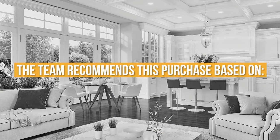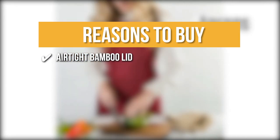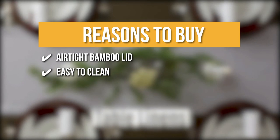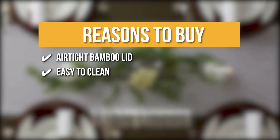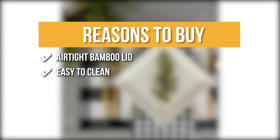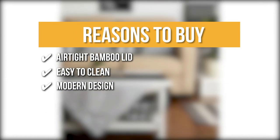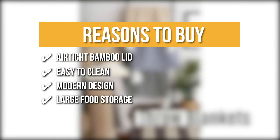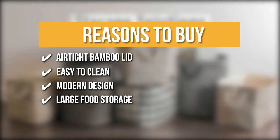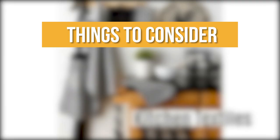The team recommends this purchase based on the following. Airtight Bamboo Lid: this helps ensure the freshest cup of coffee or tea every time. Easy to Clean: except for the bamboo cover, this item may be cleaned in the dishwasher; a wet cloth or soap and water is all you need to keep the bamboo lid in good condition. Modern Design: it shows off a unique shape with a slight curve and tops off with a bamboo lid for added aesthetic. Large Food Storage: it stores up to 35 standard tea bags, 8 ounces of coffee, and 2.5 pounds of sugar. The thing you should know before you buy is it's a bit heavy.